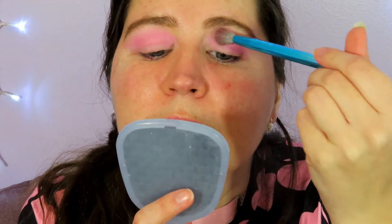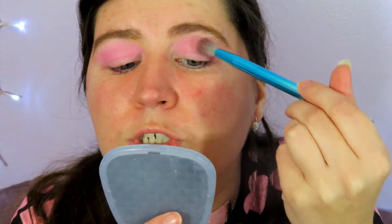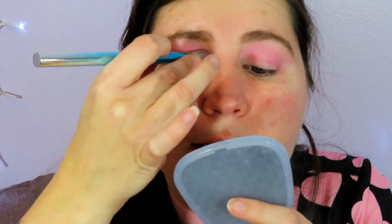Now I'm just going to take my blending brush and blend this out. By the way, if you ever wonder what brushes I use, I'm using the Take Me Back to Brazil set from BH Cosmetics — I really like this set. I took that pink a little bit higher than I wanted to, but whatever, it's all good. I've got hooded lids, so it's a really pretty pink shade, but I'm not crazy about how patchy it is.